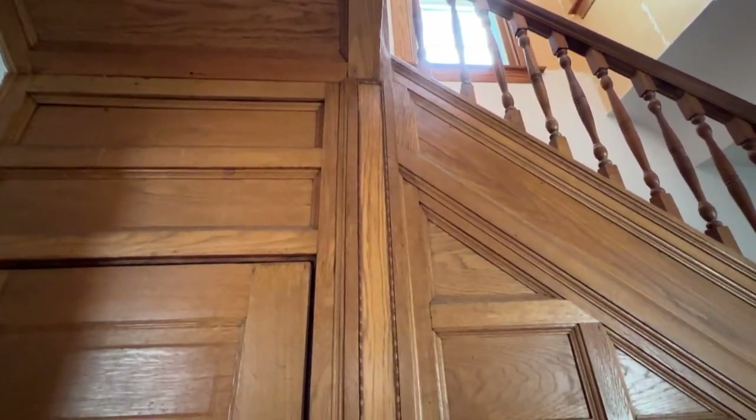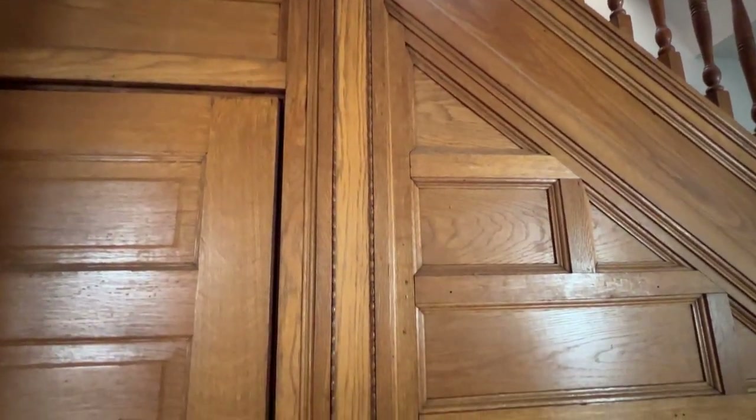Look at this beautiful unpainted woodwork. You can never get this glow back once the wood's been painted.